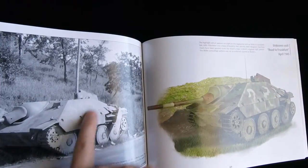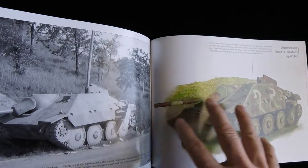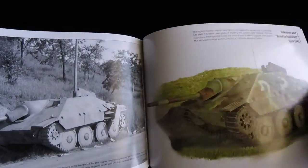I like these because they're showing the camouflage pattern in the photo, which is probably not easy to see. And then there's an illustration with the duplicated camo on the vehicle, showing how it would look if you'd seen it in color.